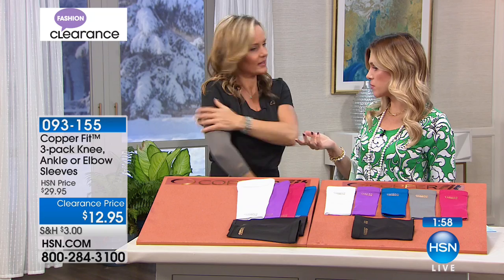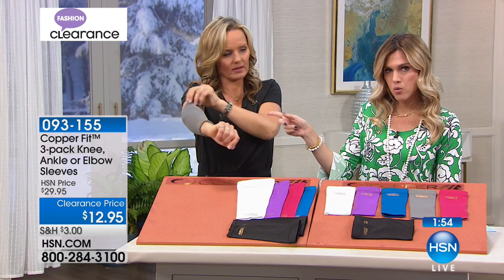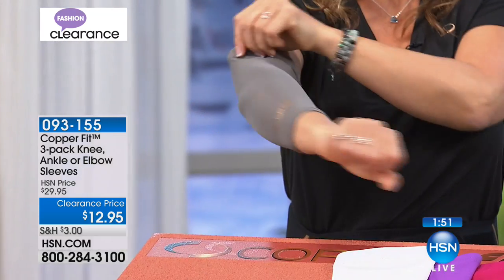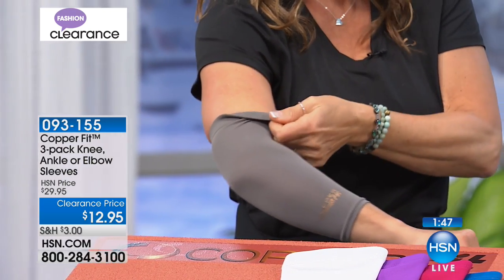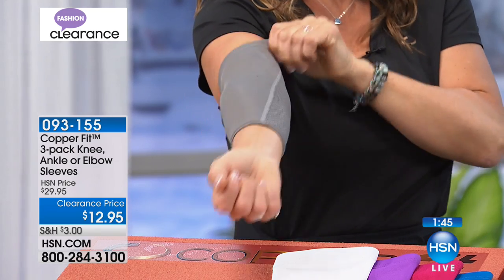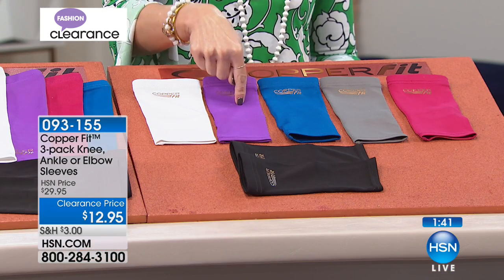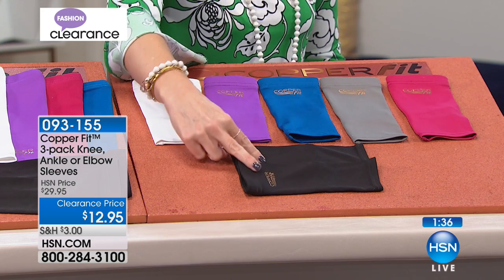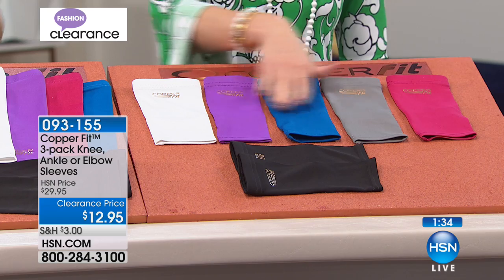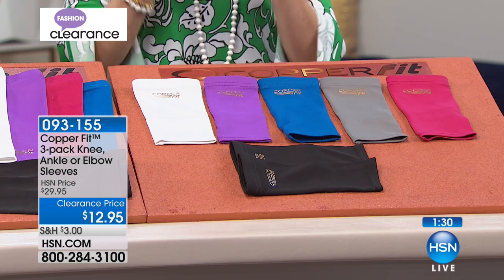You could share this in the family. What we have left is the elbow — that's for the arm — or we have the ankle, which has a little cutout for your ankle. Last call on black and purple in the ankle. I still have white, blue, gray, and pink. You're getting two in solid black and then your choice of color as your third. These are over 55% off.